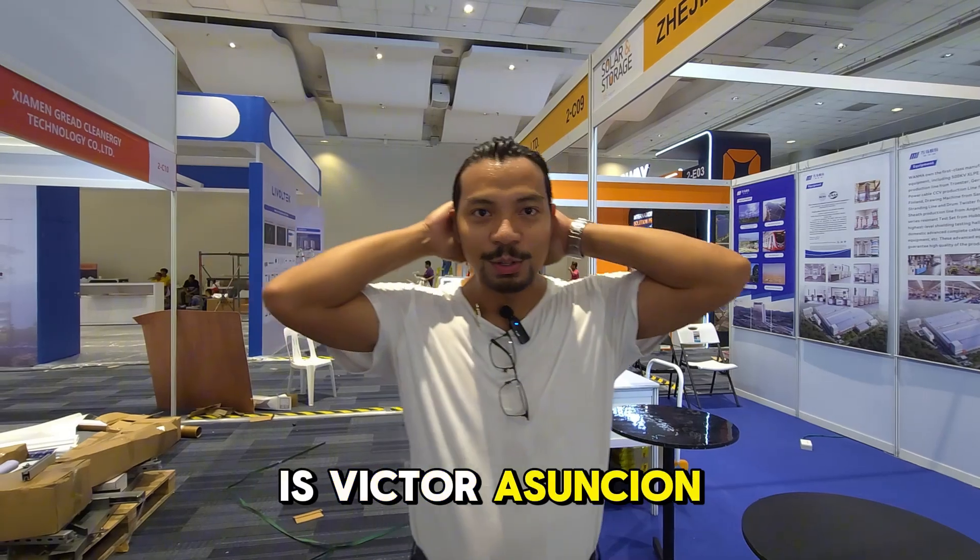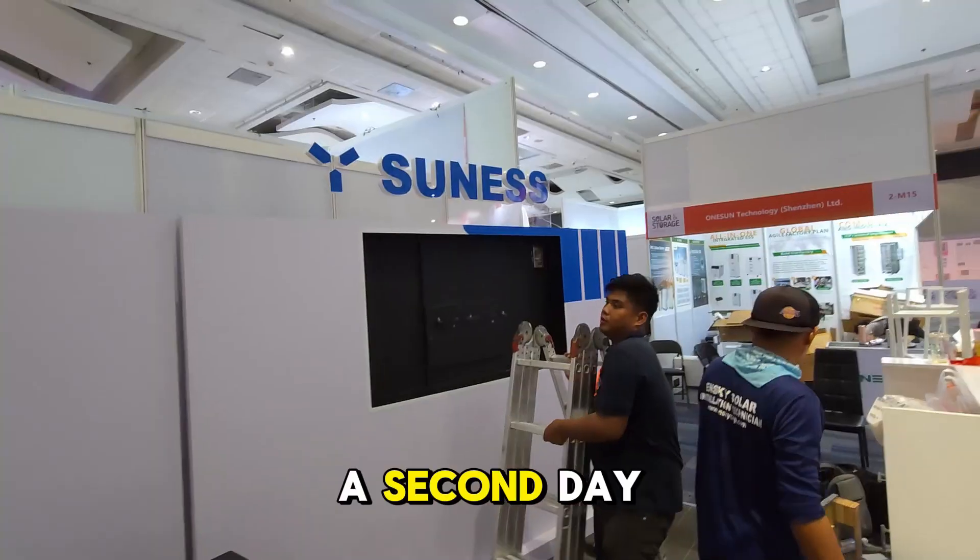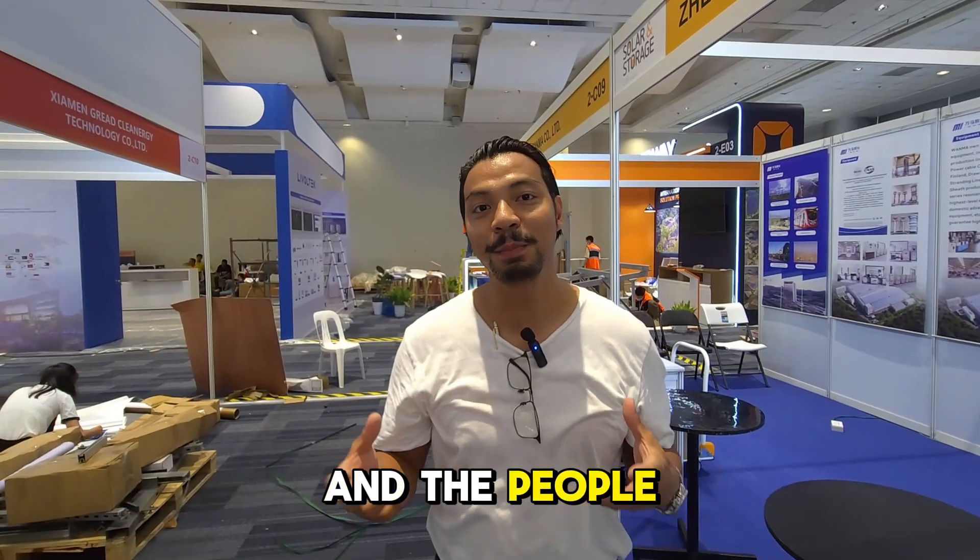Hey, what's up guys, my name is Victor Asun-Chun, the president and CEO of nSky Solar. We're here on the second day of building for the solar contractors and the people who have booths here at the SMX Expo.